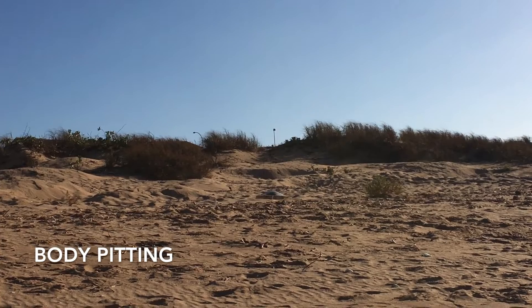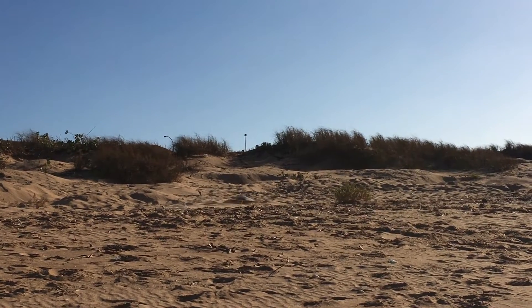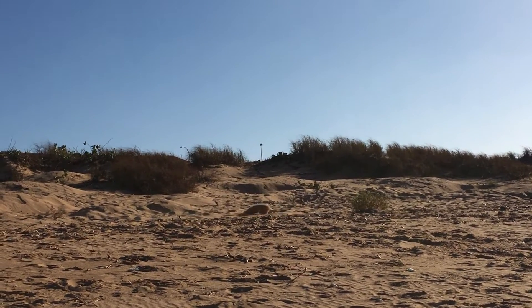Once she's gotten high up on the beach she's going to start to create a body pit. Basically she's flinging the sand backwards, getting rid of dry sand as well as any debris that may be in the area.